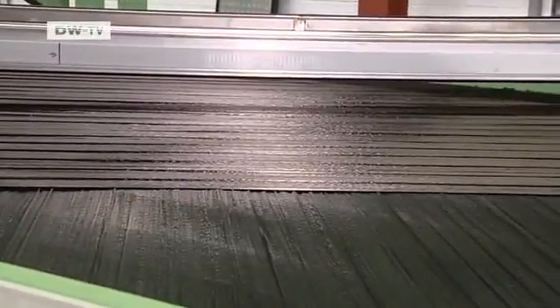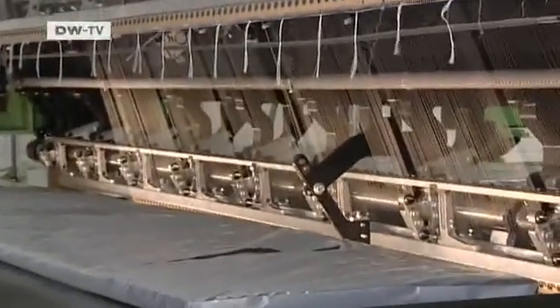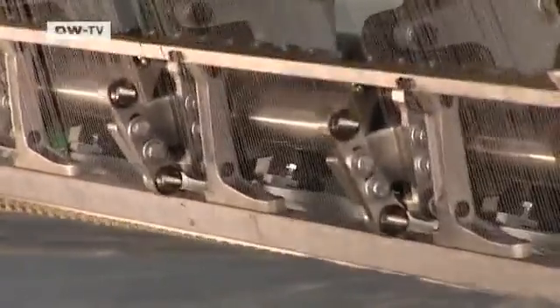The fibers are cross-layered and then sewn into mats. So far SGL has just one machine for this, but the company wants to expand production as soon as the auto industry is ready to make more use of carbon fiber.